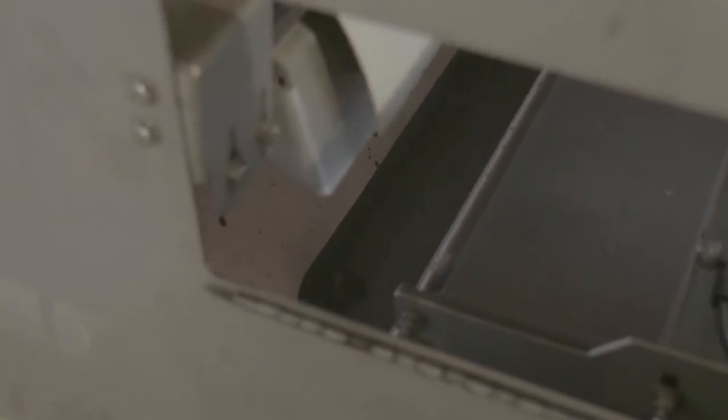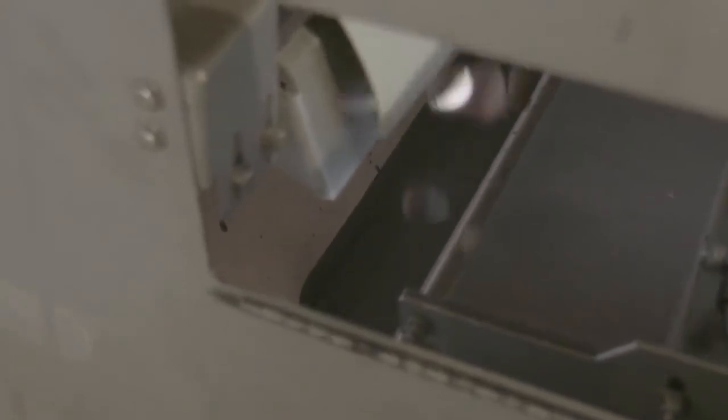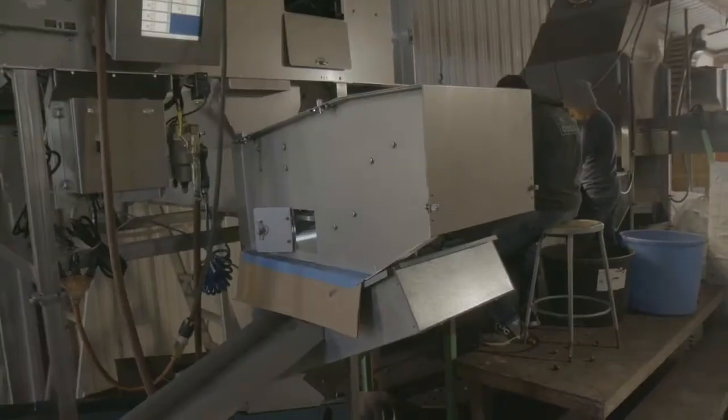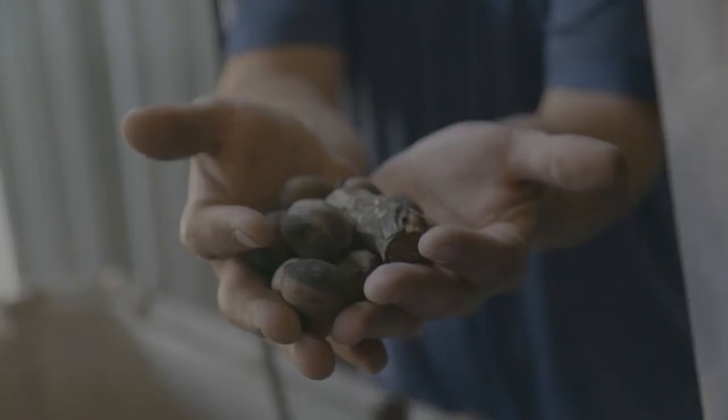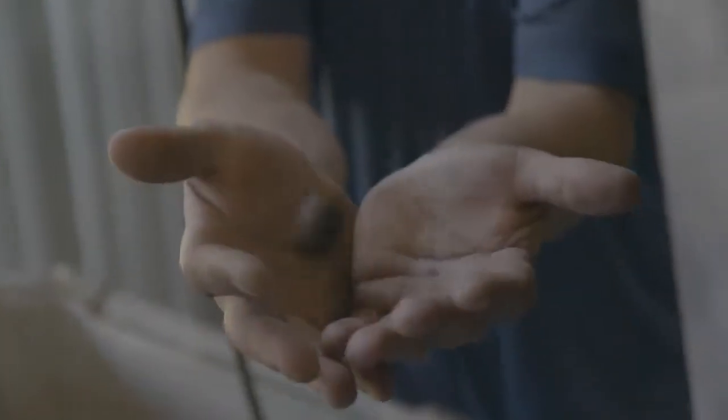The benefit of the re-sorter is reducing the amount of wasted or collateral damage product. You're going to have collateral damage in a plant or with a sorter, and they're taking that collateral damage and putting it back in the line so that you're reducing the amount of good nuts that get ejected.